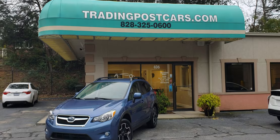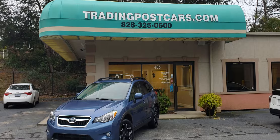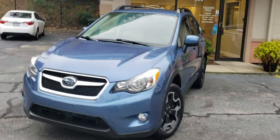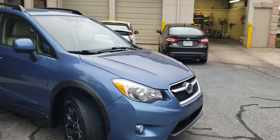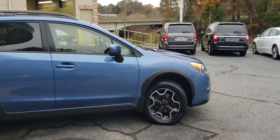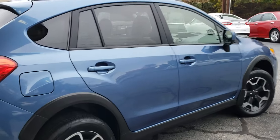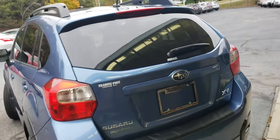Trading Post of Hickory is pleased to offer you this beautiful 2014 Subaru Crosstrek. This is being offered at the Trading Post of Hickory at 406 US Highway 70 Southeastern, Hickory 28602. You can give us a call at 828-325-0600, or check us out online at tradingpostcars.com. Click on 'Get Approved Now' for all your finance needs. This is the XV Crosstrek Subaru all-wheel drive.